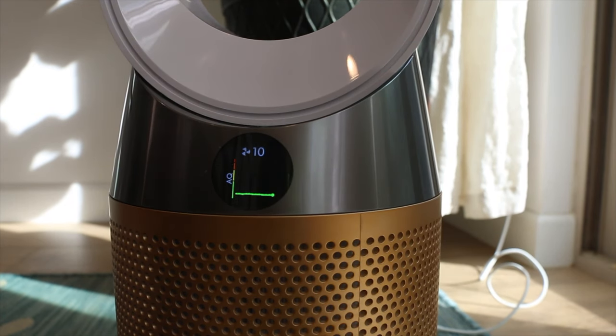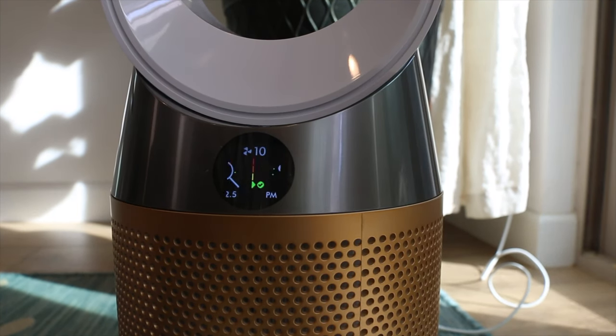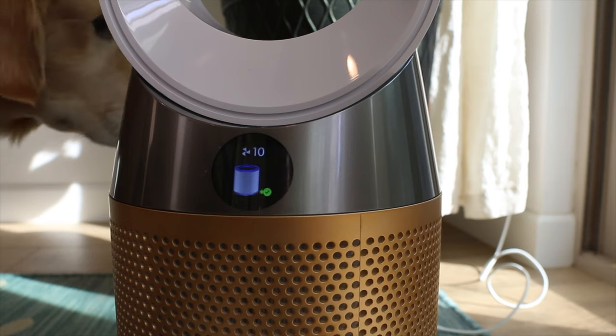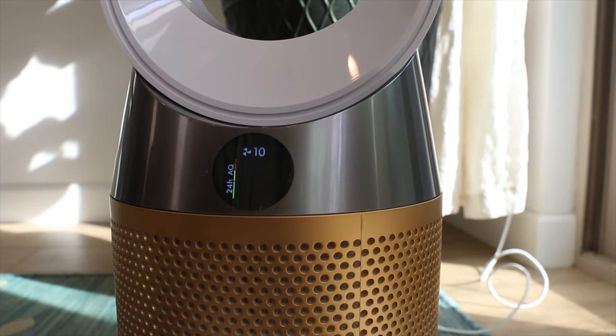Now let me talk about what makes the Dyson so expensive. The Dyson Cryptomic has an LED graph that shows you real-time data — the overall air quality as a graph, your VOCs, NO2, temperature, humidity, how much life is left in your air filter, as well as a 24-hour graph of your air quality.